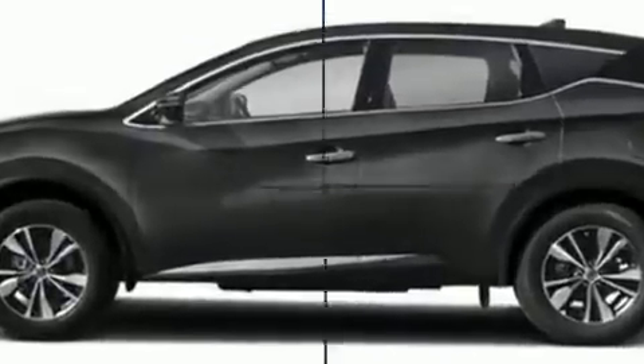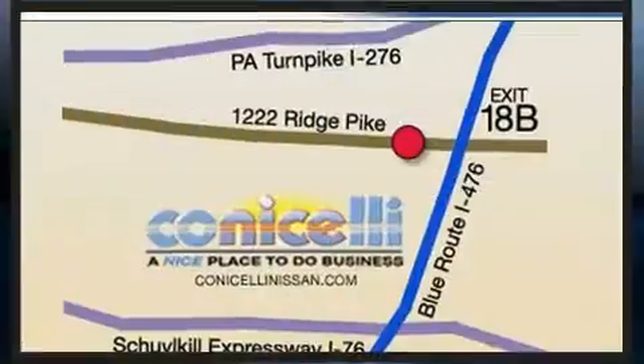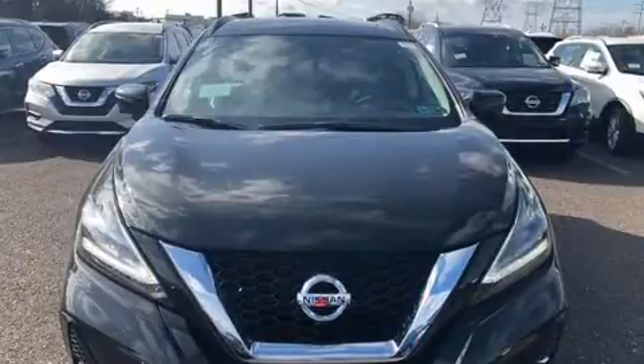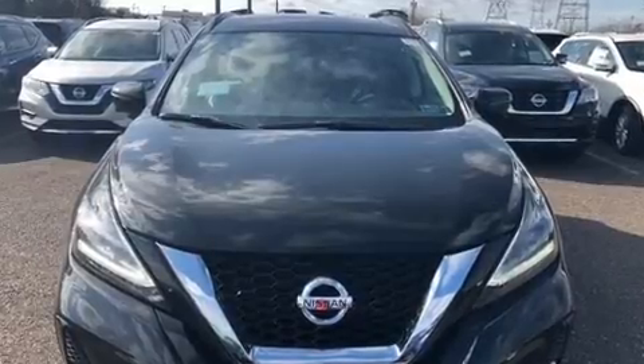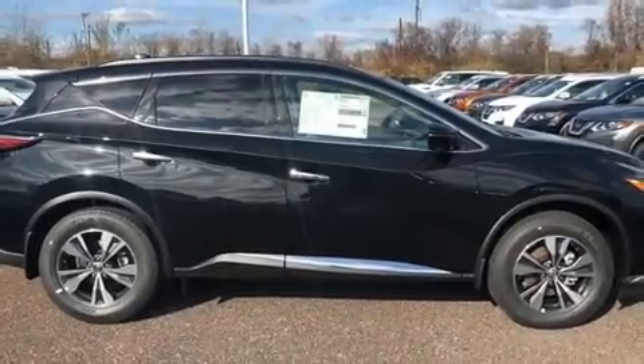A wealth of standard features mean that you no longer have to sacrifice, like power windows, mirrors, and seats, one-touch window functionality, a tachometer, variably intermittent wipers, heated seats, front fog lights, heated door mirrors, and a power moonroof that opens up the cabin to the natural environment.